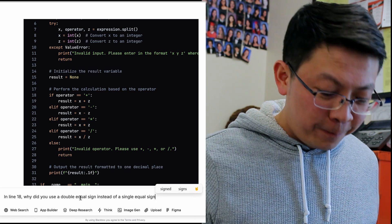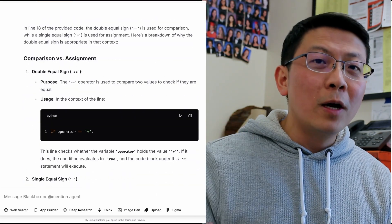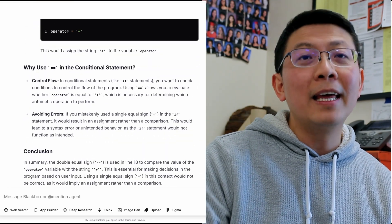This immediate feedback is a very good way to learn — you have a question, you ask it, and it gives you the answer. It's like having a personal tutor right in front of you. Although it's not an actual tutor, because a tutor would actually challenge you and give you tips on how to learn — but a tutor would cost money, and that is not something that I have, so AI is free.